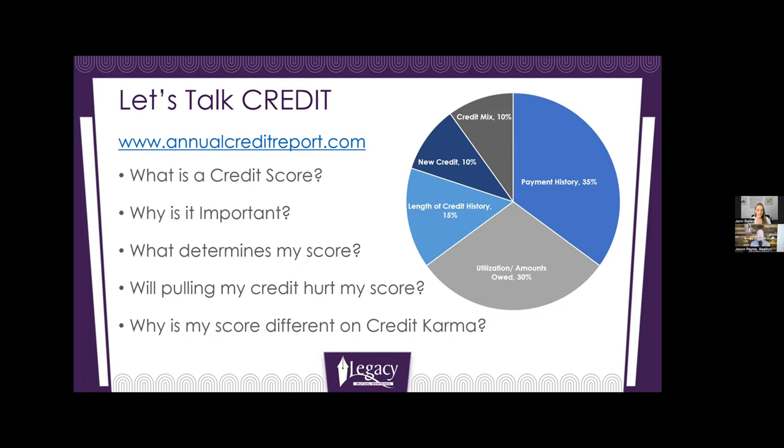New credit is the next one, which takes about 10%. Getting new credit isn't fabulous for your credit score, especially when you're getting a lot of it — you want to limit that. It's only 10%, but if you just applied for an auto loan and a credit card and are trying to buy a house, that's going to take a big hit.